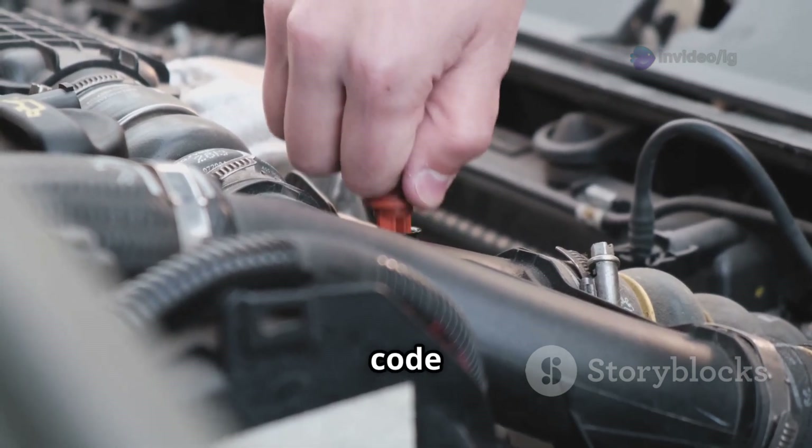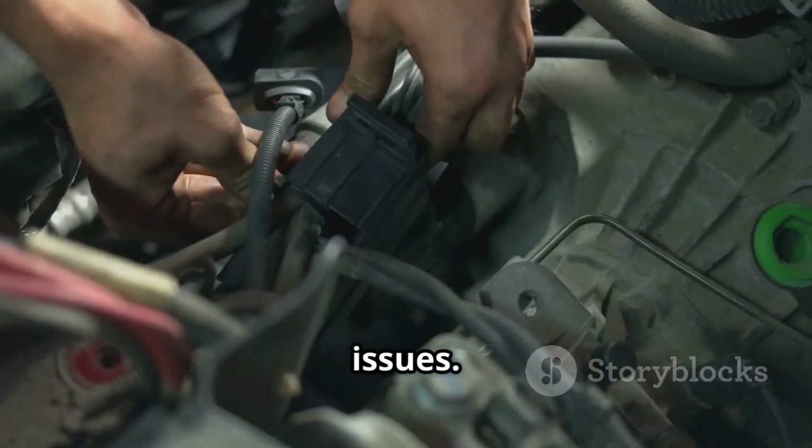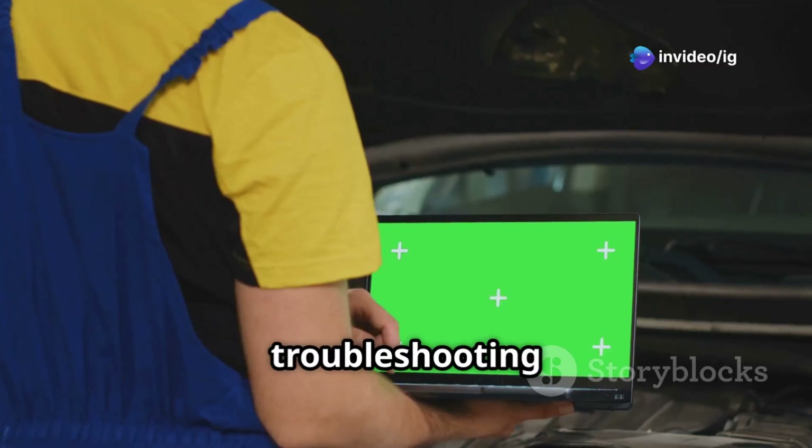The P0446 code is usually caused by a faulty vent valve, clogged hoses, or electrical issues. Fixing it ensures proper fuel vapor control and improves vehicle efficiency.